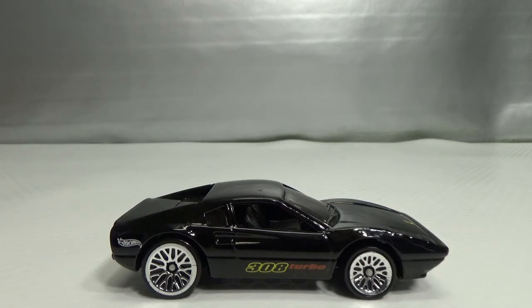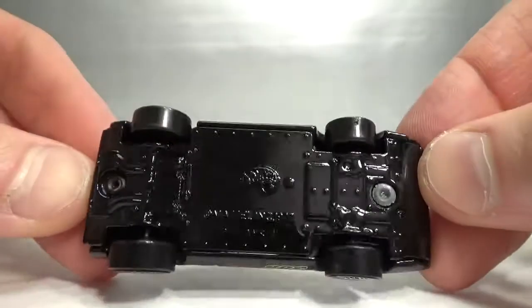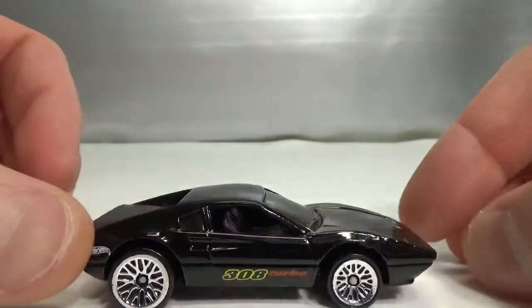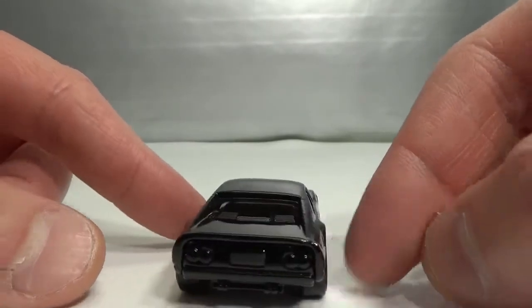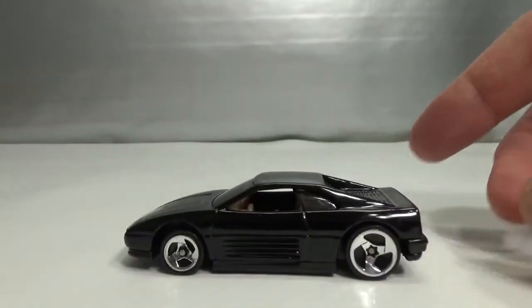I'm going to start with the 2-euro cars that were all worth it, I think. I got a bunch of Ferraris. I will always buy a Ferrari that is reasonably priced, so that was the case with these. This is the 308 Turbo, 1977 copyright, metal on metal. The Ferrari logo and '308 Turbo' on the side, nothing on the back.